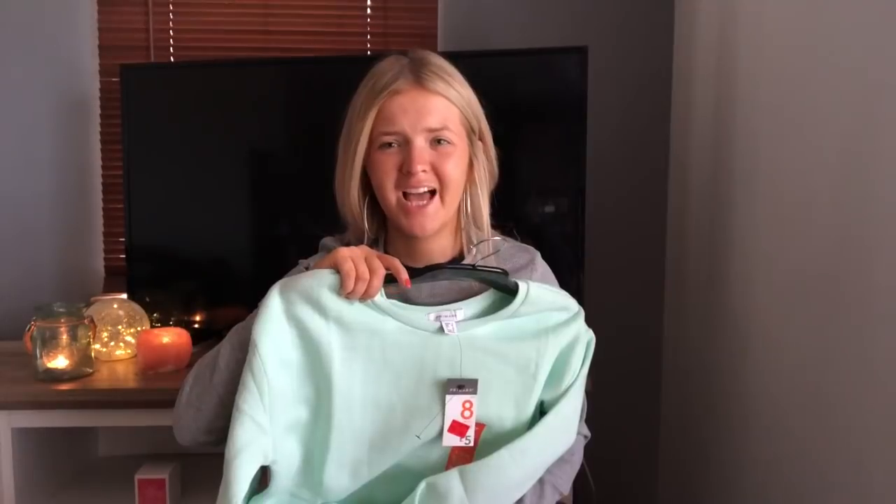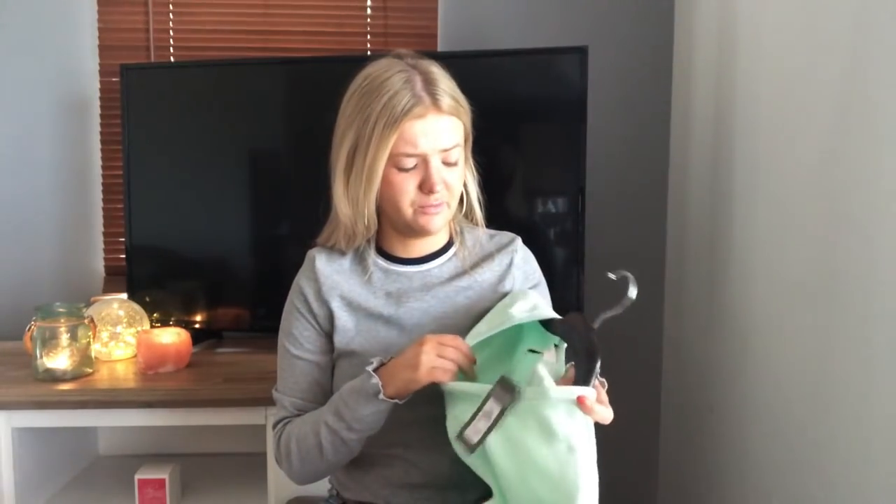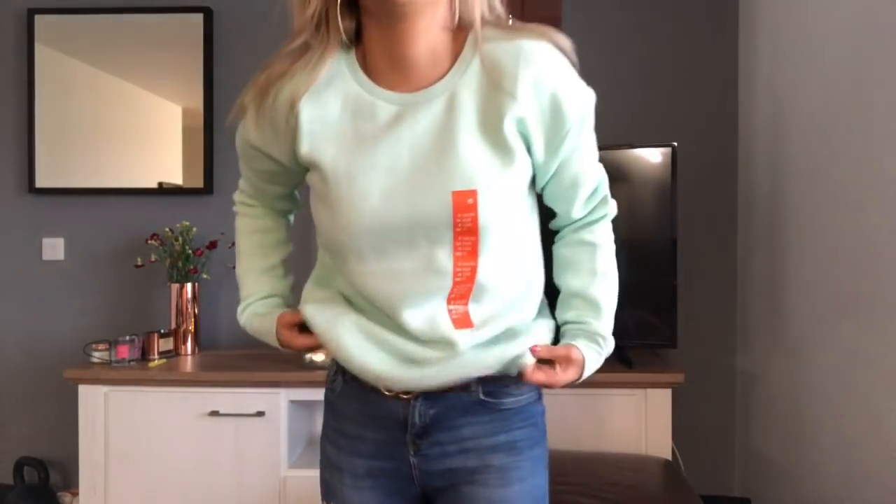The next item — I went to the one pound stand in Primark, which I always hit up. I got this size 8 limey coloured jumper for one pound — super cozy inside, so nice with some pyjama bottoms around the house. I wasn't going to show you this green sweatshirt but I tried it on — what a good pound buy, it's so flipping cozy!